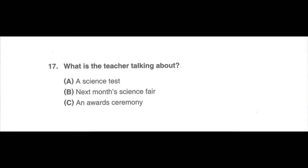Number 17. Listen to a teacher talking to his class. There is going to be a prize-giving ceremony for the science contest tomorrow morning. I know many of you put in a lot of effort into the contest. I hope that some of you will win prizes. I wish all of you good luck, and I will see you tomorrow. What is the teacher talking about? A. A science test. B. Next month's science fair. C. An awards ceremony.